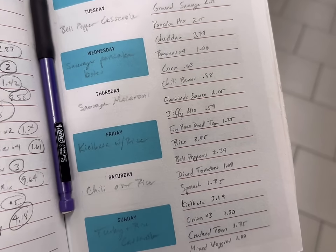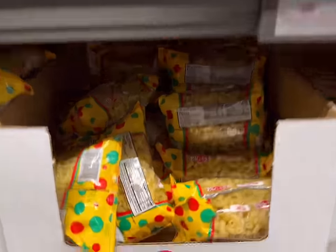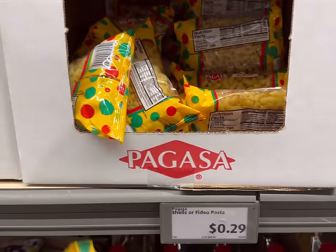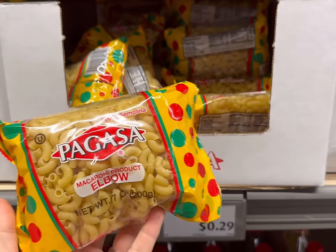Here is my list — let's see what we can get today. I want to get two bags of elbow pasta at $0.29 each. This is 7 ounces, so I'll get two bags — about 14 ounces, a little bit less than a pound.